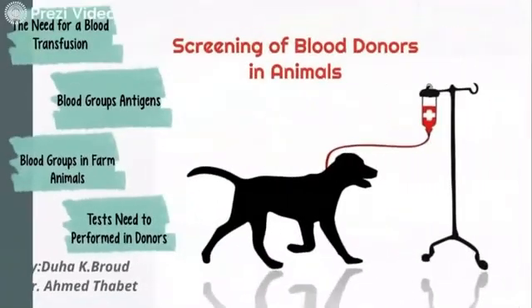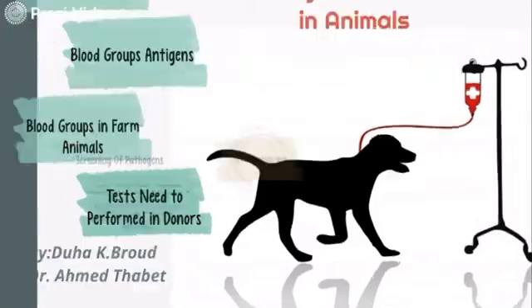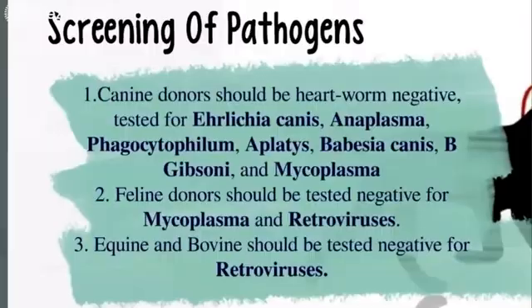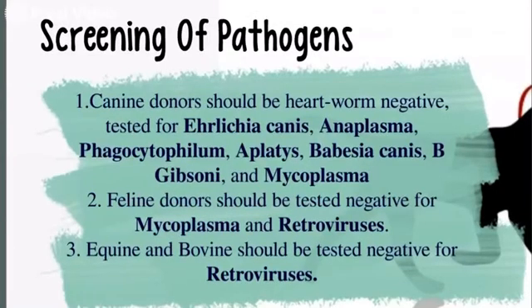Moving to the final topic — tests needed to be performed in donor animals — I will focus on screening for pathogens and cross-matching tests. Canine donors should be tested negative for heartworm, Ehrlichia canis, Anaplasma phagocytophilum, Babesia canis, Babesia gibsoni, and Mycoplasma. Feline donors should be tested negative for Mycoplasma and retroviruses. Equine and bovine should also be tested negative for retrovirus.